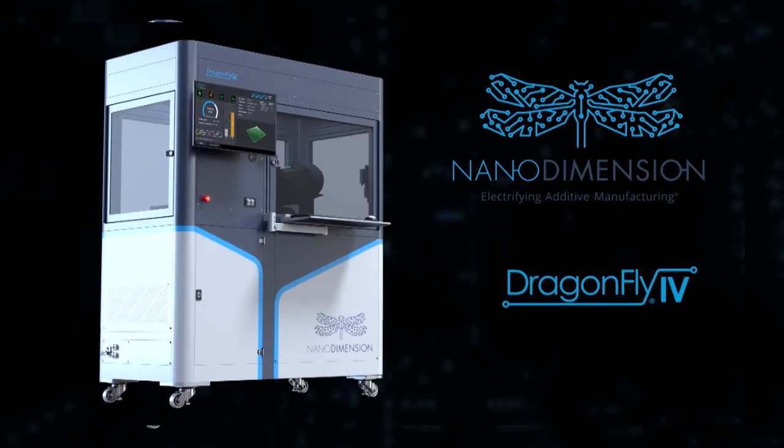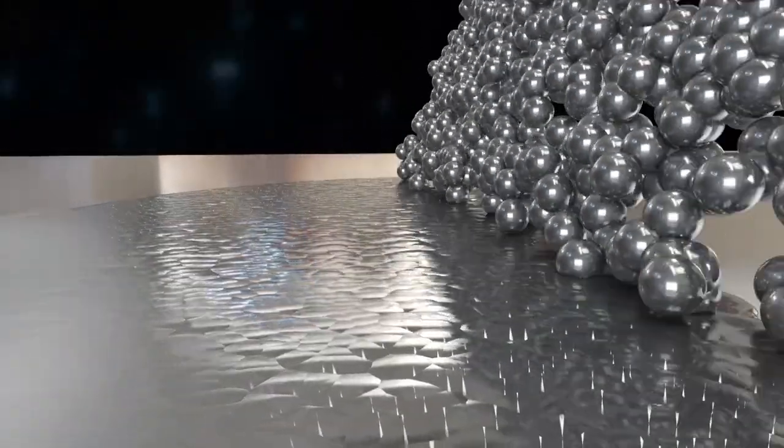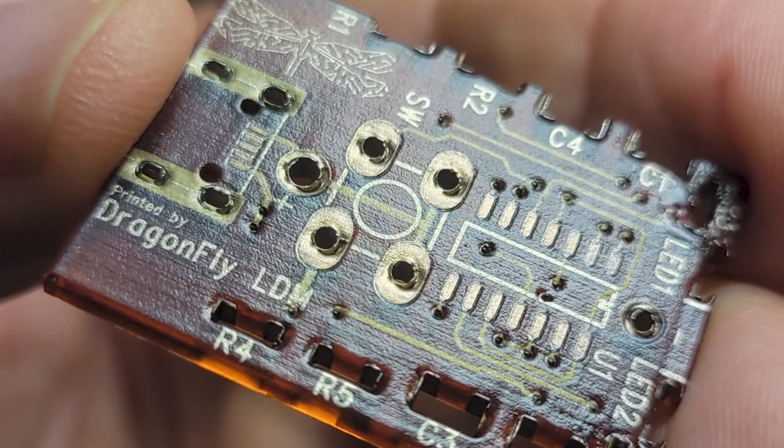Technologies like the Nano Dragonfly allow us to take a traditional PC board manufacturing process — which can take weeks — and reduce that to days or even hours.